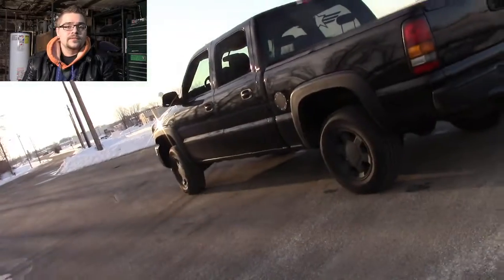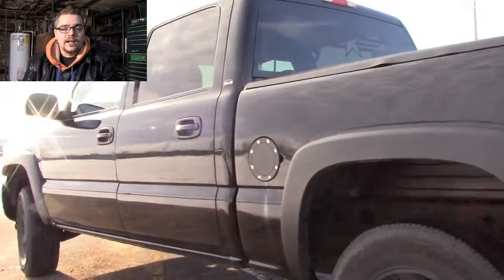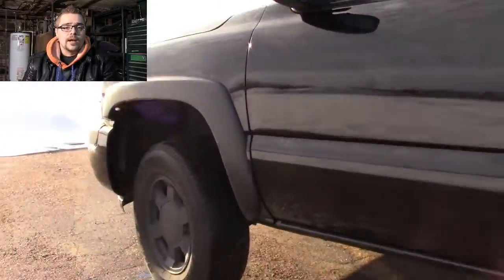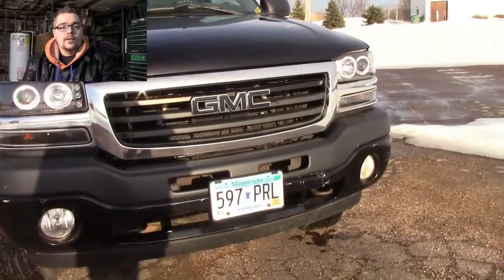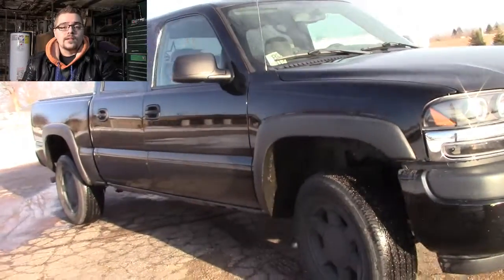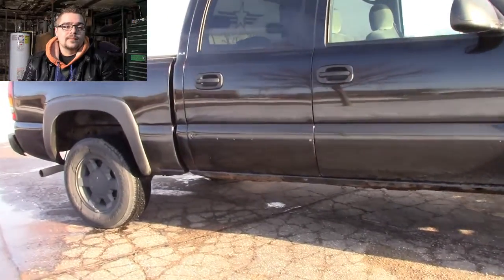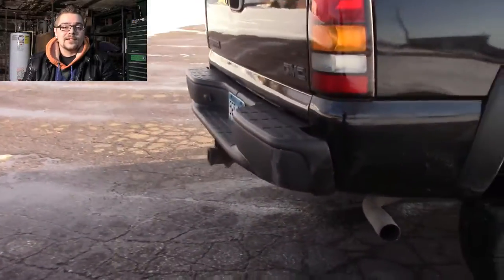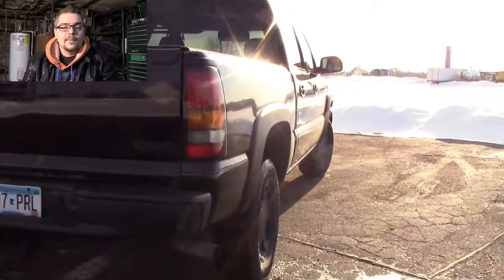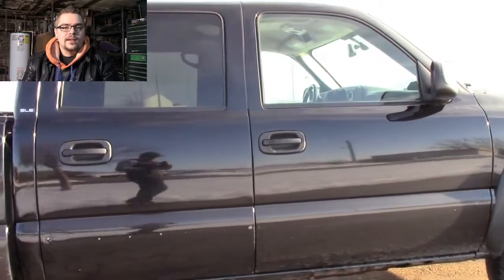It's a 2006 GMC Sierra with a basic interior — no Bose sound, cloth seats. It's a very nice truck. It does have some rust on one side on the rocker panel, and on the opposite side on the bottom of the front fender. I might get that repaired and painted, or I might just let it go because it is just a daily and I really want to focus on the projects I've essentially been neglecting for a while.